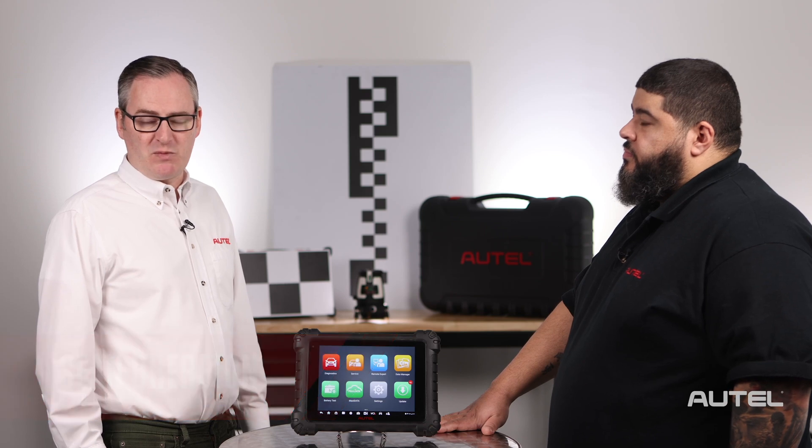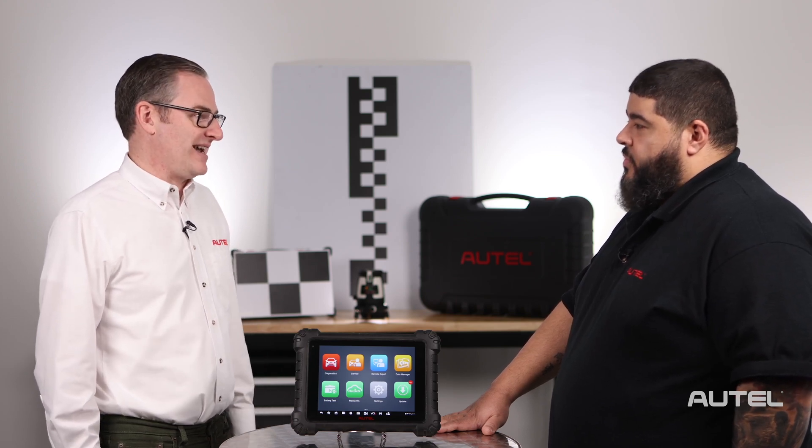Hi, I'm Sean with Autel. Welcome back to OnCall, our ongoing series where we give you behind-the-scenes access to our technical support team. Today I'm very excited to have one of my favorite categories represented here, ADAS. Erson, thanks for joining us today.